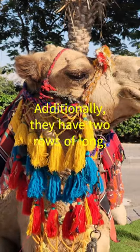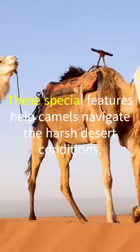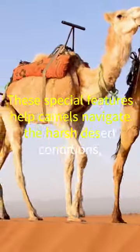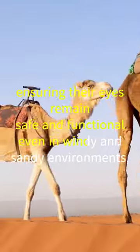Additionally, they have two rows of long, curly eyelashes that further protect their eyes from sand and dust. These special features help camels navigate the harsh desert conditions, ensuring their eyes remain safe and functional even in windy and sandy environments.